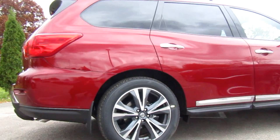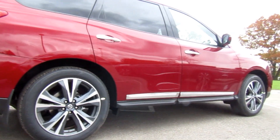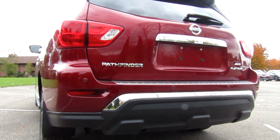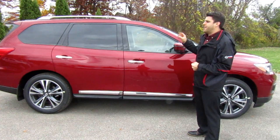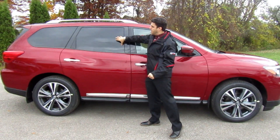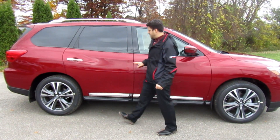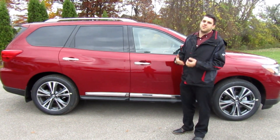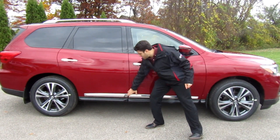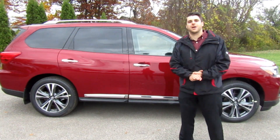Taking a look at the side view of the Pathfinder, you can see this one is in Scarlet Amber Red — a very nice unique color. The Pathfinder Platinum comes with silver roof rails, rear privacy glass, and chrome handles. When you go up to the Platinum package it also includes chrome side moldings, adding to the luxury look.